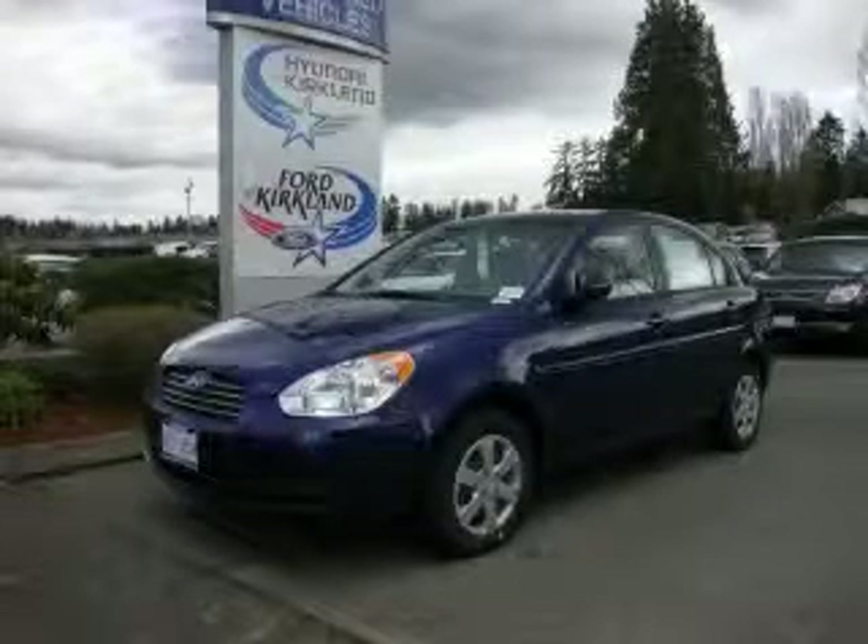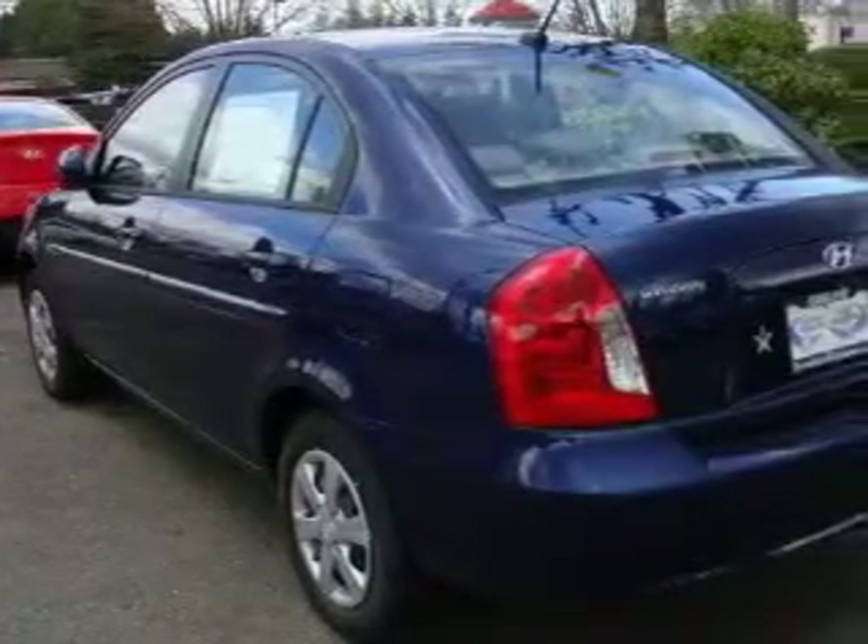This is a brand new 2010 Hyundai Accent. It features a 1.6 liter 4-cylinder engine and an automatic transmission.